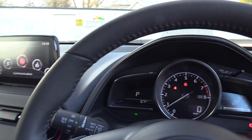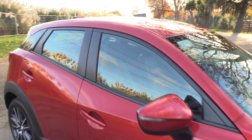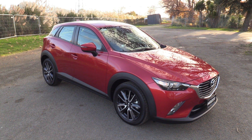All in all, fantastic improvements over the outgoing version, all for $35,295. It's available for viewing at our new showroom on the corner of Morehouse Ave and Montreal Street. For more information, simply visit our website at blackwallmazda.co.nz.